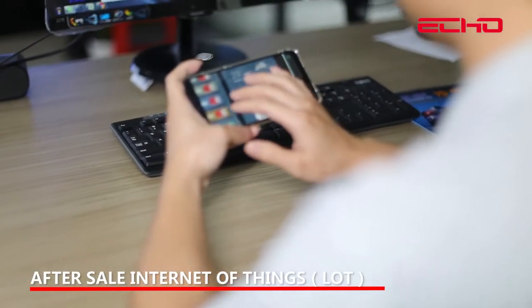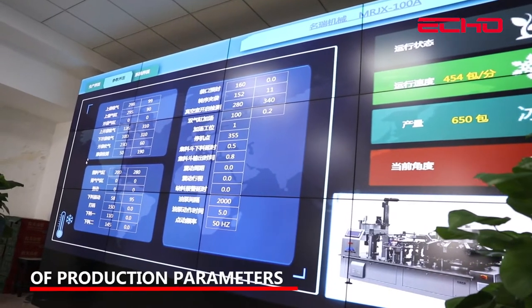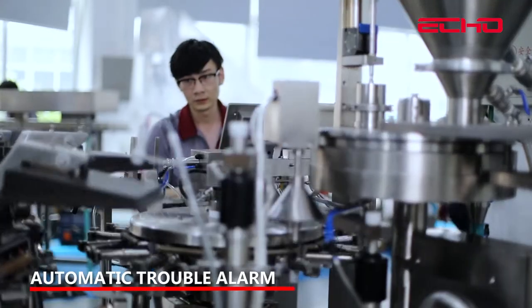After-sale service: After-sale Internet of Things (IoT) combined with mobile phone enables perfect understanding of production parameters and the running state of equipment. Automatic fault alarm is also available.